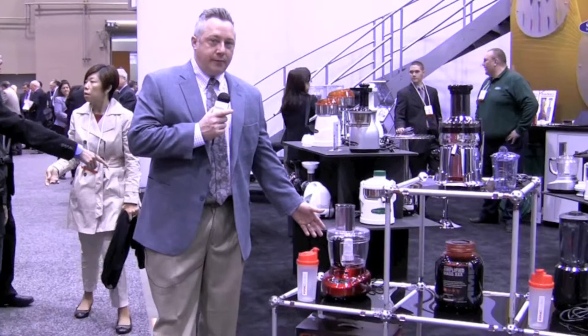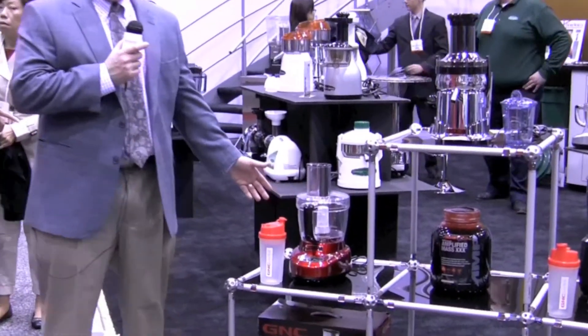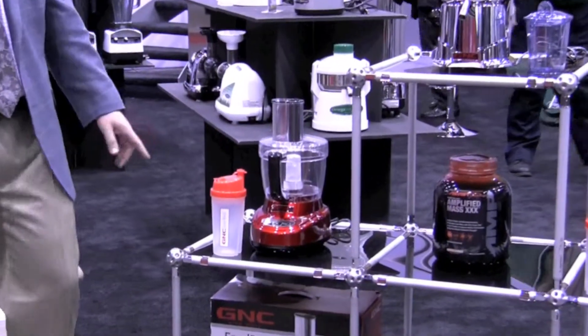This is Tim Fields. I'm here to show that we have our brand new license with GNC products. The GNC LiveWell products is our newest product with them. It's a food processor in red. It's an 11-cup and a 4-cup machine. Great price.